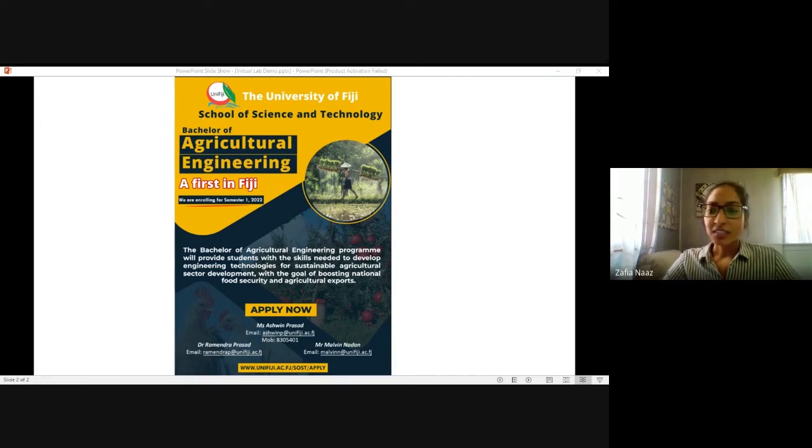Moving on, I'd like to pass on the stage to Mr. Ronil. Mr. Ronil is our lab technician here at UniFiji, and he'll be sharing the virtual lab experiences. So over to you, Ronil.